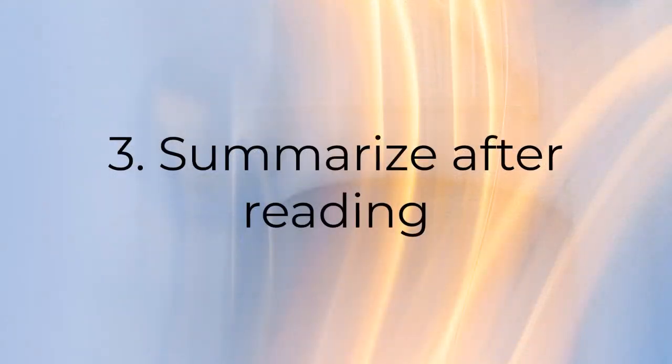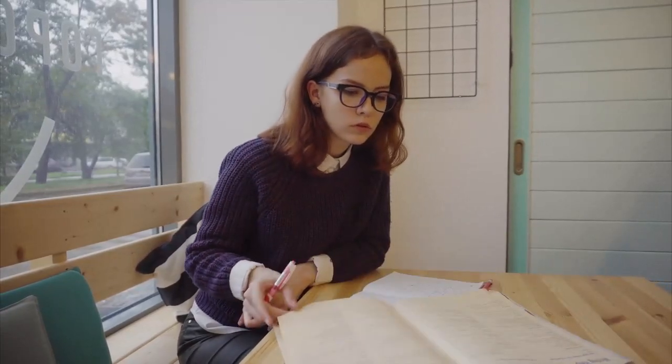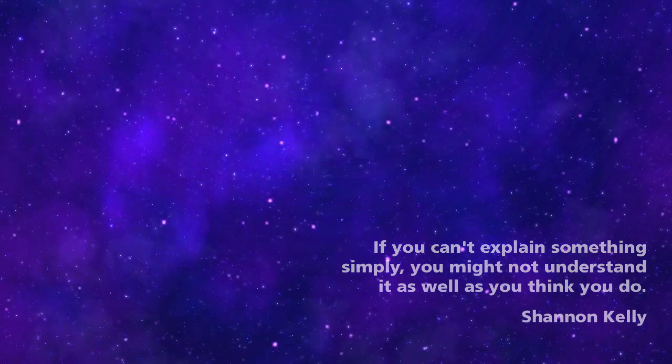Number three is to go back, read what you need to read, and then try to summarize it in your own words. Pretend you're explaining it to a little kid or someone who is completely unfamiliar with the topic. Dr. Shannon Kelly reminds us: if you can't explain something simply, you might not understand it as well as you think you do.